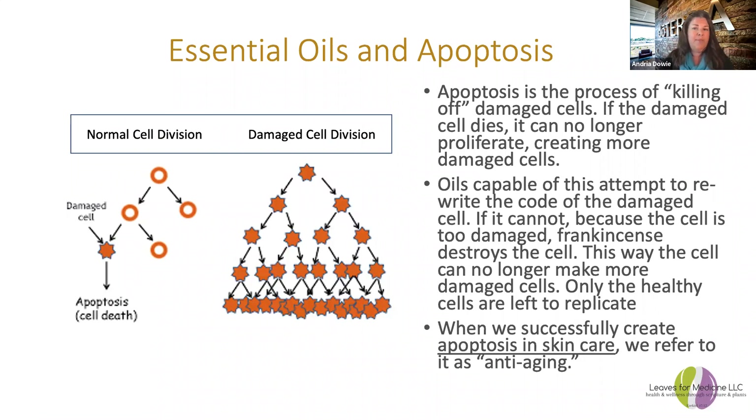Let's go into more detail about apoptosis. Apoptosis is the process of killing damaged cells. If the damaged cell dies, it can no longer proliferate and create more damaged cells. Frankincense demonstrates this beautifully — we apply frankincense and it penetrates to the cellular level. It attempts to rewrite the code of the damaged cell first. If it cannot, because the cell is too damaged, frankincense destroys the cell, so it can no longer make more damaged cells. Only the healthy cells are left to replicate. This is anti-aging — essentially aging backwards — and it's why frankincense is excellent for damaged or wrinkled skin.